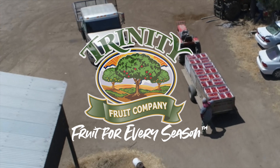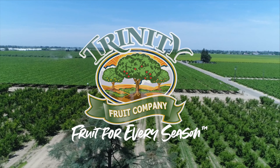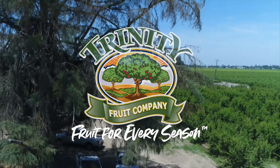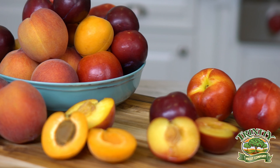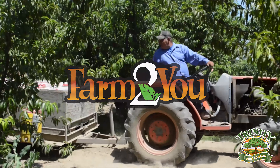These beautiful fruits were grown by our friends at Trinity Fruit Company, located in the Central Valley of California. They are absolute experts on growing fruits for every season, just like these conventional and organic stone fruit from their signature brand, Farm to You. Trinity Fruit Company has been keeping us healthier and making our summers sweeter for more than 20 years, so make sure you look for their signature brand, Farm to You, at your local grocery store.